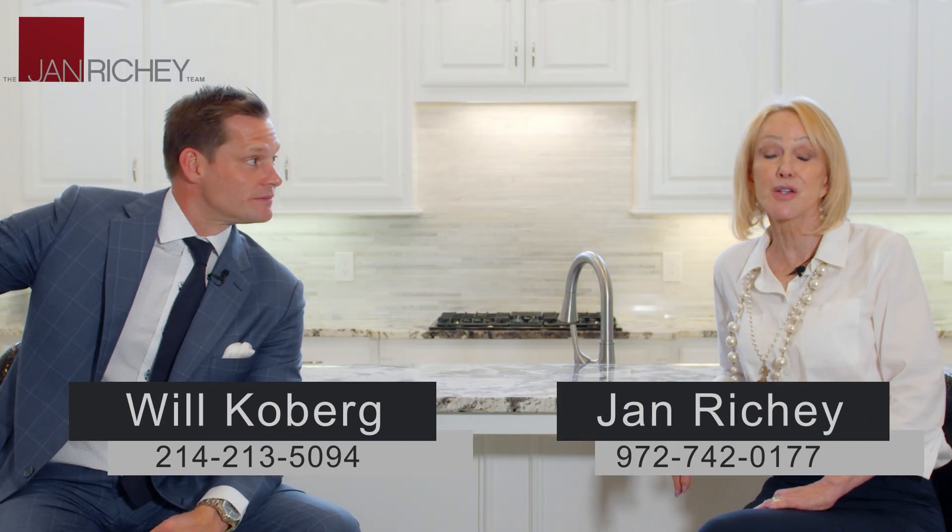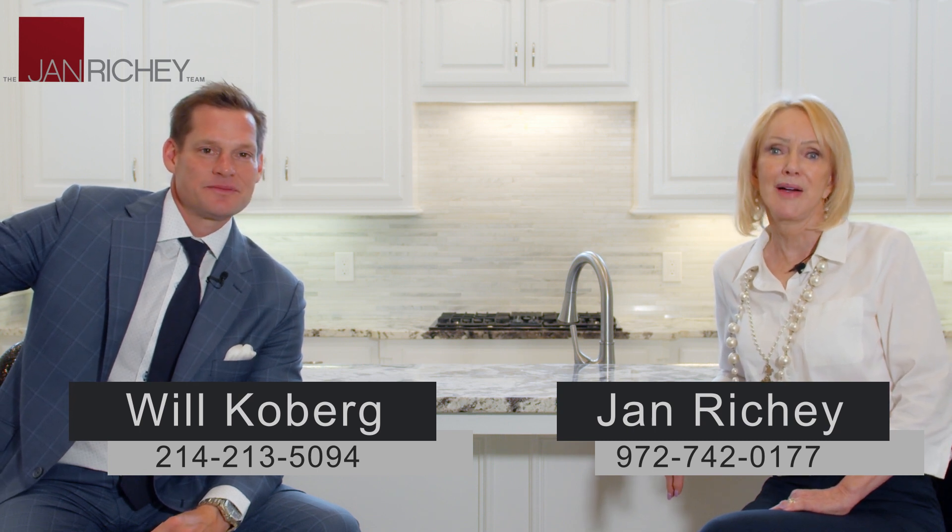Thank you for taking the time to view this beautiful property with us today. If you'd like more information, give either of us a call, or you can check out our website at janritchie.com. I'm Jan Ritchie, and I'm Will Kilberg. For all of our social media followers, don't forget to like us on YouTube and all social media channels, and share it with a friend. We'll see you on the next home tour.